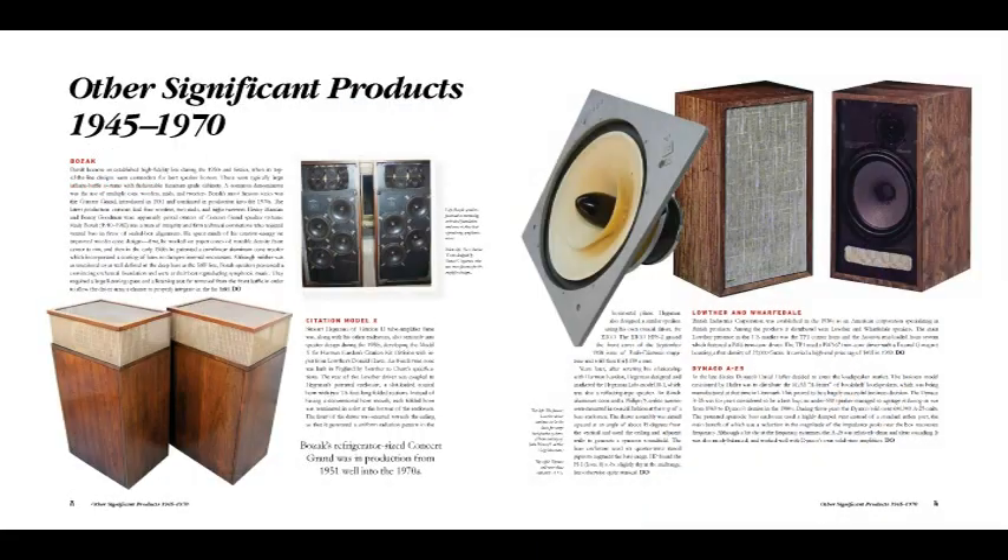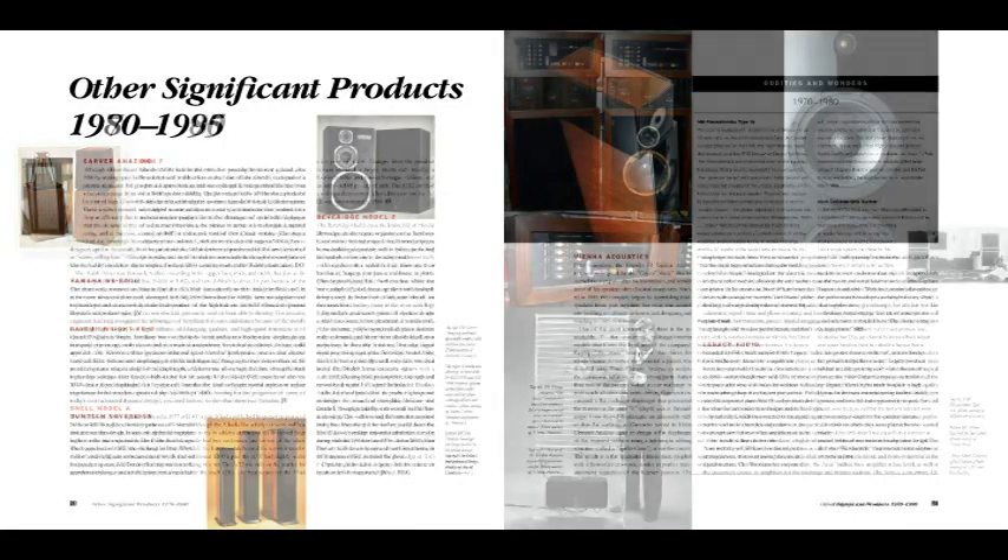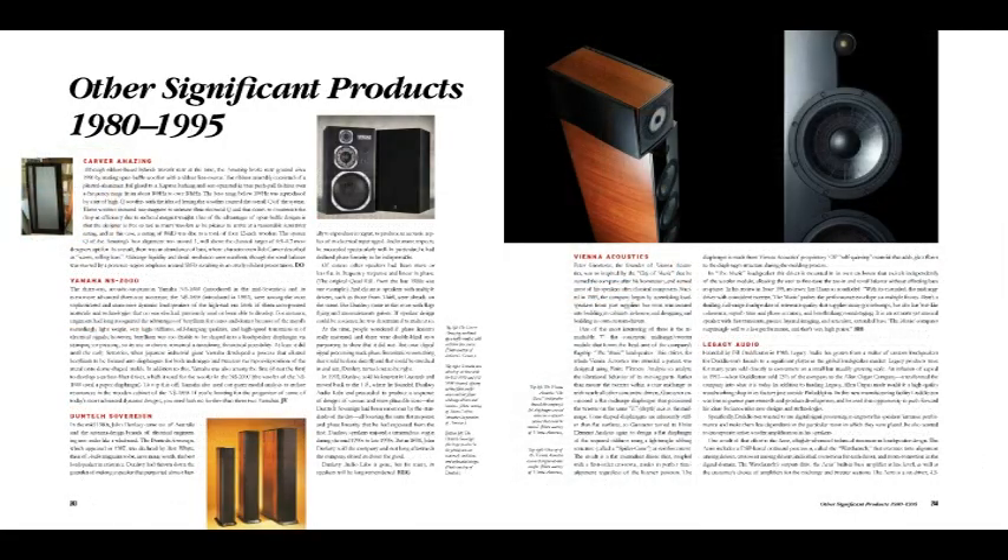In addition, we've included capsules on many more companies and products that were influential — companies like Dayton Wright, Bozak, Dunleavy, Ohm, Snell, and Beverage. The list goes on and on.